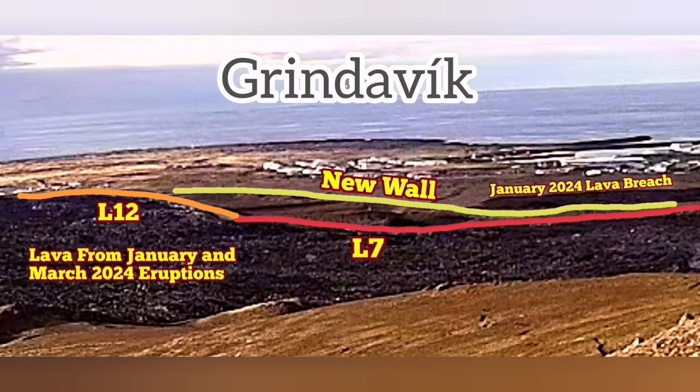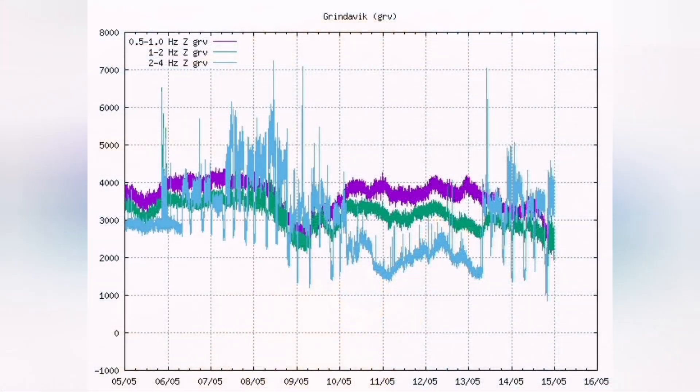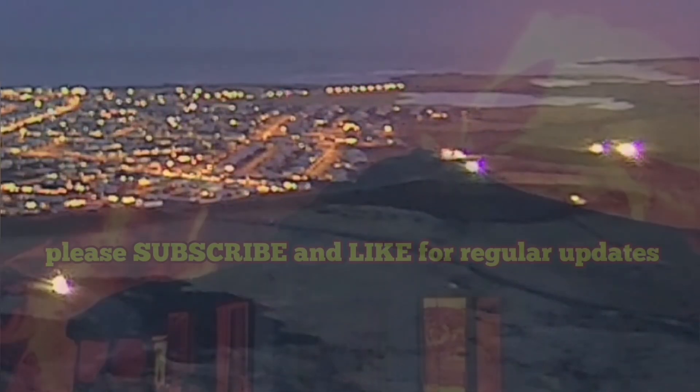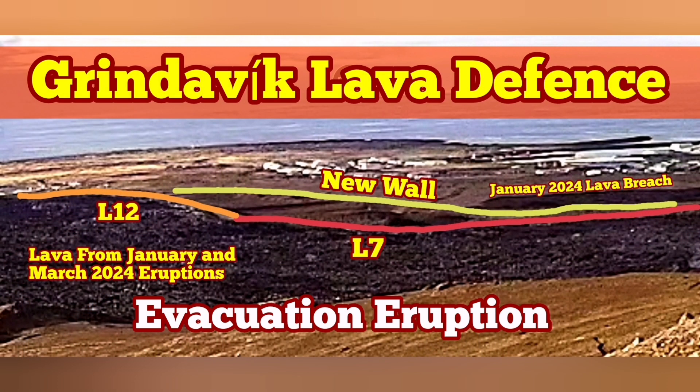The new wall will be built and is under construction. We can see on the tremor chart that every six hours there is a change of shift. In the case of evacuation, people will have the time to use the western side of Grindavik, use the ring road around it, and just evacuate, either toward the north or toward the east.